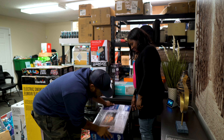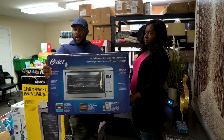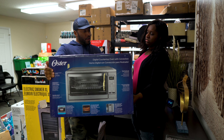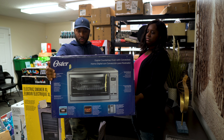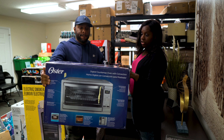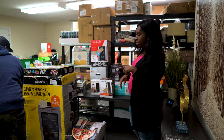This is an Oyster digital countertop oven with convection — it's pretty large. This one was $100, and we can actually sell this one in new condition on Amazon. We just have to figure out the shipping because it's huge.